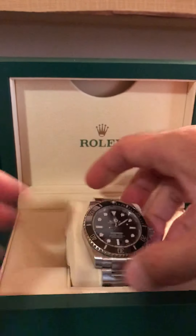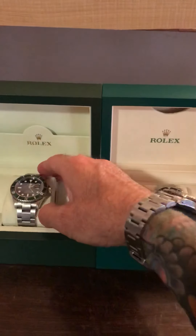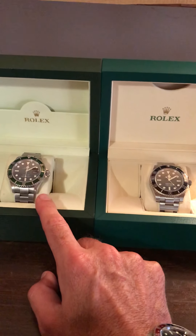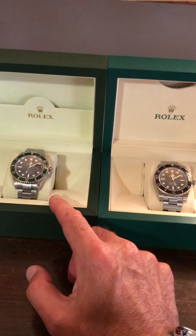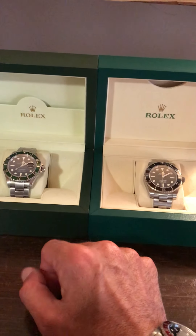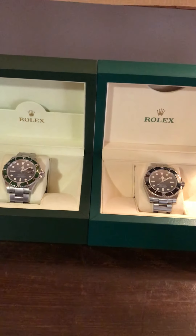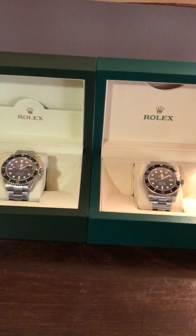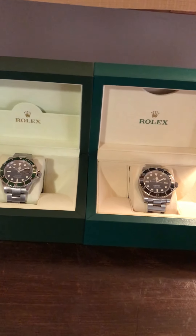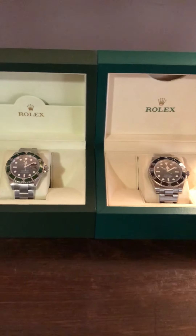If I had to choose between the two, I would probably choose the Kermit for a couple of reasons. First, it's limited edition — it was only made for seven years. And I really like that green bezel; it's different and awesome. I actually prefer aluminum bezel watches. The ceramic is cool, but it feels a little flashy to me, and I'm a very understated kind of guy. Let me know what you think — which one would you choose? Share your thoughts below, and I'll talk to you soon.